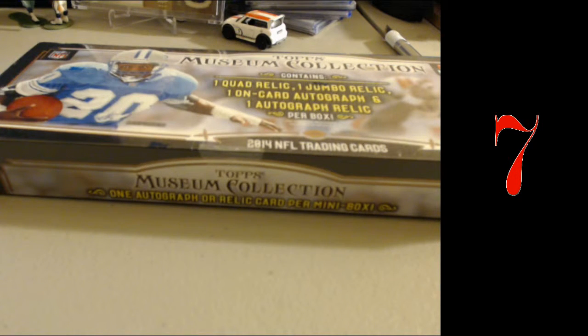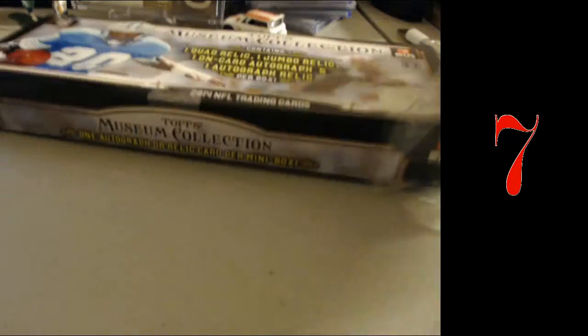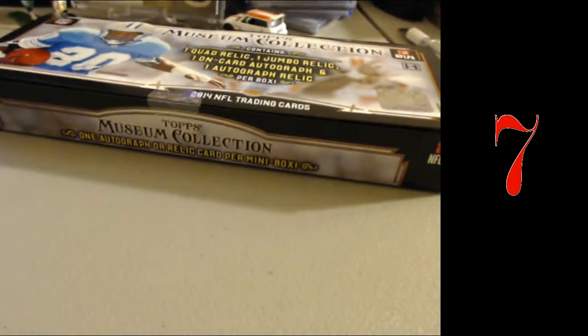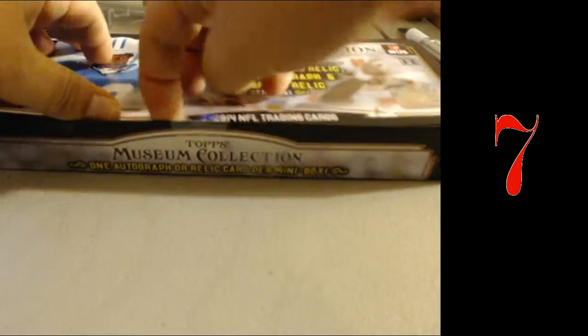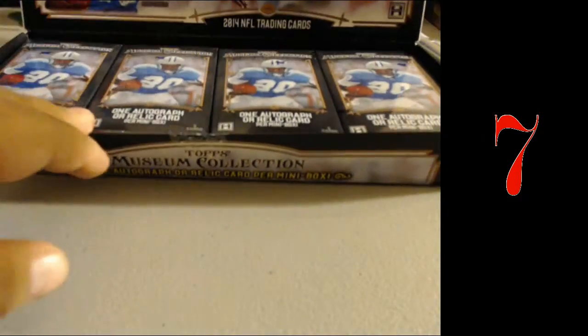All right guys, 2014 Museum, 4 hits. Hopefully we get something big here. Good luck to whoever is here — I'm sure you guys are going to catch the replay. They're probably getting their dancing on. 2014 Museum, one of my favorite products from 2014.